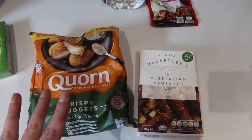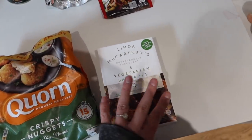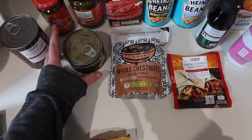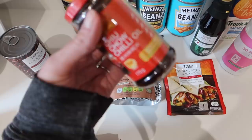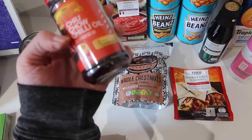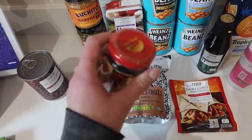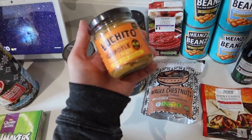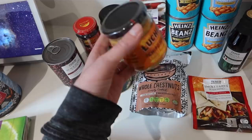Over here we have storecupboard and freezer staples plus a few Christmassy bits. For the freezer I've got corn nuggets and Linda McCartney sausages. We have chestnuts, smoky fajita seasoning, water chestnuts, black beans. I also picked up Lee Kum Kee Chiu Chow chili oil — it's loads of crushed chillies in oil and I think it's going to be epic for various recipes. I also spotted this Gran Luchito Mexican chipotle chili mayo 'dunk and dollop' and thought that'd be a nice one to try.